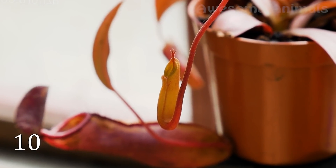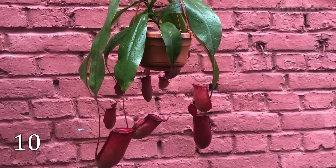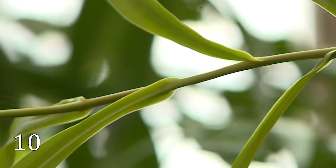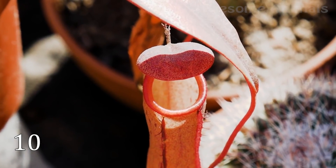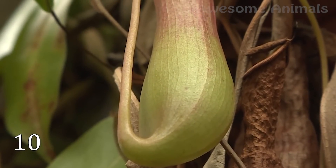For some, nepenthes, or tropical pitcher plant, is just a bowl for water — for example, for monkeys — but for some, it's a dangerous predator. With its large bell, this plant is able to digest even small mammals, but mainly small lizards, amphibians, and insects are the prey of nepenthes. The flower lures its prey with a sweet scent. Once inside the pitcher, the prey can't get out. Digestion of prey takes about two months.